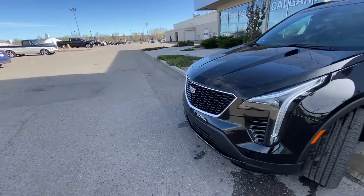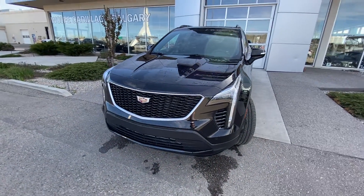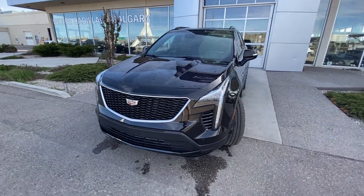Making our way to the front of the vehicle, we have LED daytime running lamps and turn signals, front parking sensors, a camera system, and this sport grille.